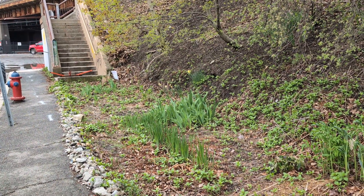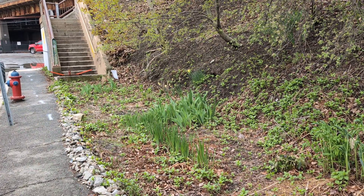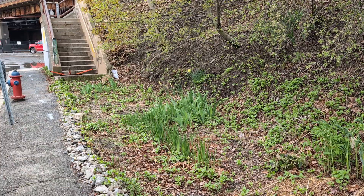Today is Tuesday, April 30th, 2024. Out here on the lower flat area near the staircase, which you can see down there. Things are coming in well here.